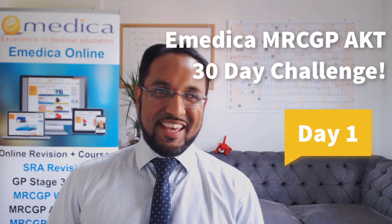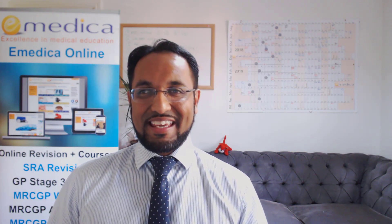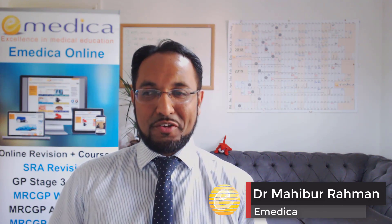Hi everyone. It's exactly 30 days to the next MRCGP AKT exam, so I want to welcome you to the AKT 30-day challenge. I know you've been working really hard and I'm sure you've been doing lots of revision and practicing questions.